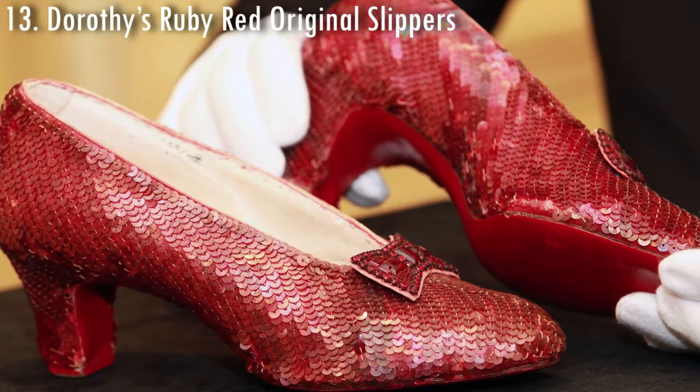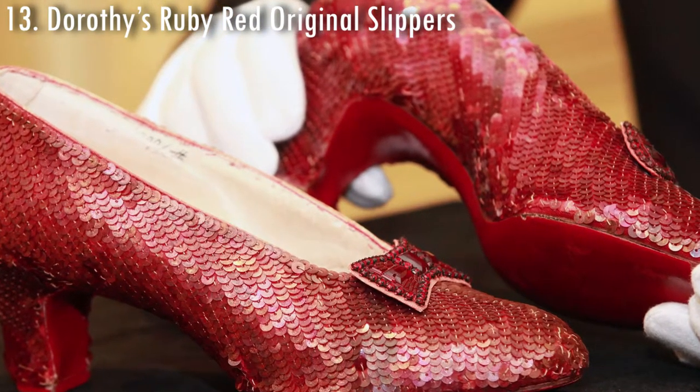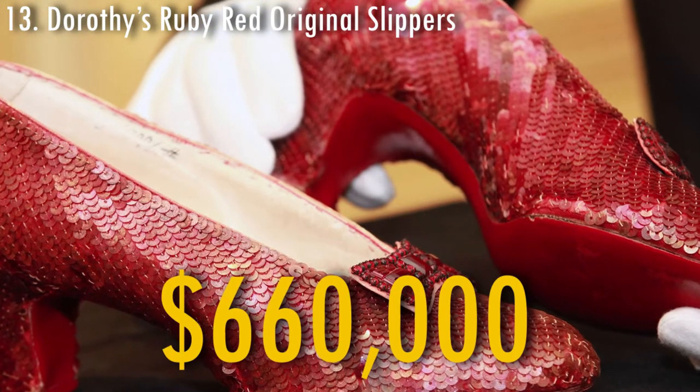The original red ruby slippers that were used in the film The Wizard of Oz by Judy Garland as Dorothy were sold in 2000 for $660,000.